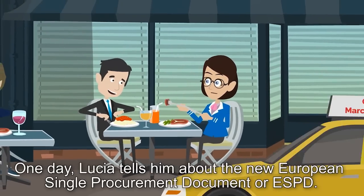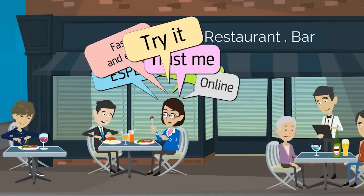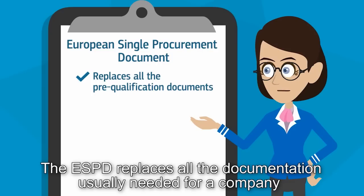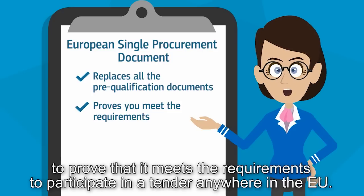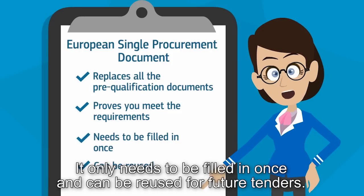One day, Marco's friend Lucia tells him about the new European Single Procurement Document, or ESPD. The ESPD replaces all the documentation usually needed for a company to prove that it meets the requirements to participate in a tender anywhere in the EU. It only needs to be filled in once and can be reused for future tenders.